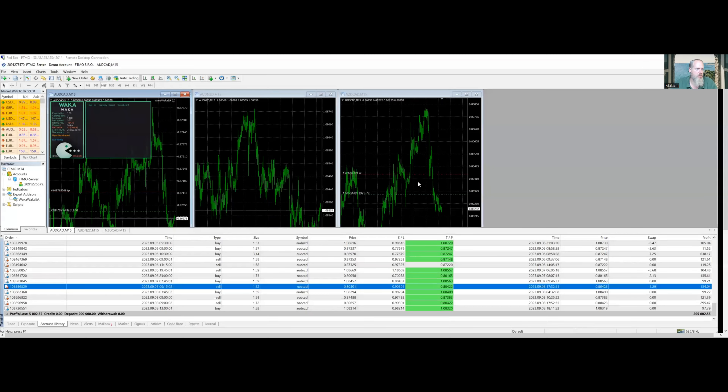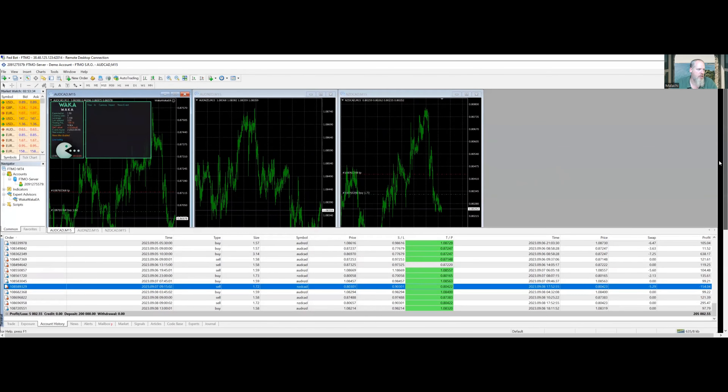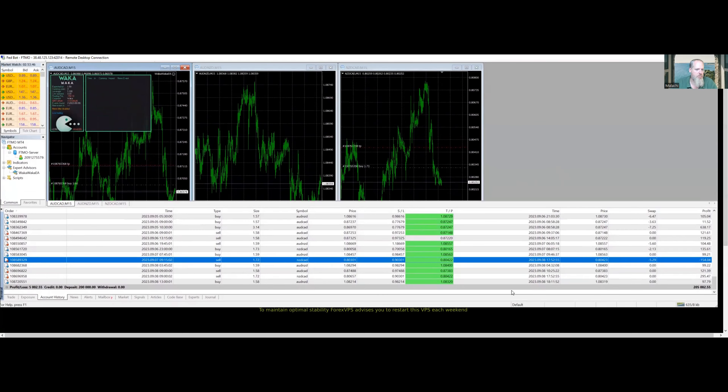Moving into that, I'm going to share my screen. If anyone recalls, last week we were at $3,600 in profit. This is my virtual private server with my Waka Waka bot running on the FTMO challenge. As we can see, it was a busy week. We had, I believe, 14 trades in here. And we closed the week down here at $205,002 — that's a $1,402 profit.